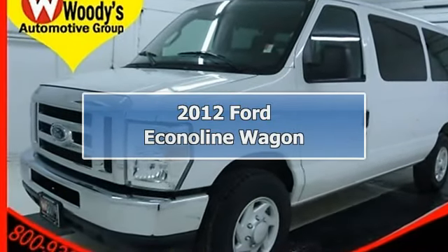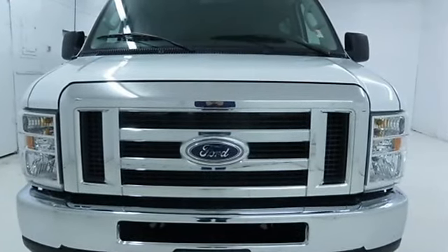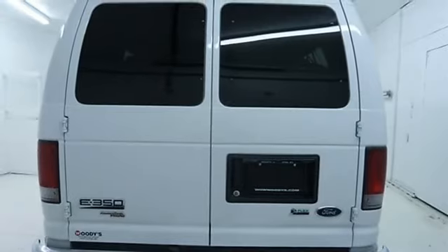2012 Ford Econoline Wagon Full-Size Passenger Van. This vehicle features the following equipment: automatic transmission, gas/ethanol 5.8, 5.4L/330 engine, rear-wheel drive.